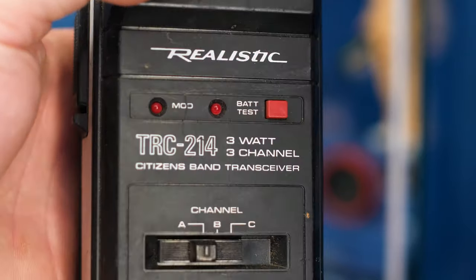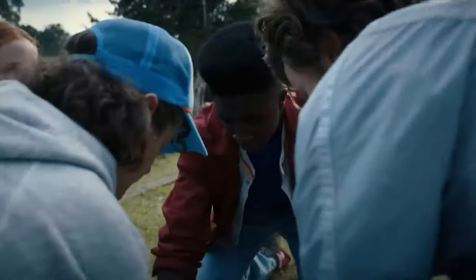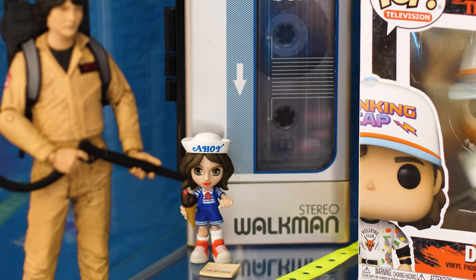This is a walkie-talkie also from Stranger Things — this is the exact model that the kids use, but unfortunately it doesn't work. The Walkman — this is the WM8 — the Walkman that Max uses in Stranger Things. This is what saves her from Vecna. Even though this is technically the Canada version of the Walkman — it has a little maple leaf — I have a little figure that blocks it in my display case. I just need the right door though — anyone have a door? Let me know.